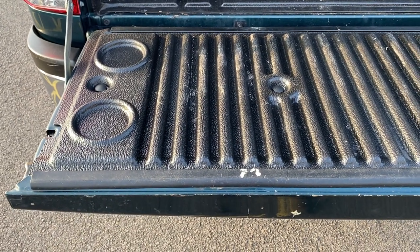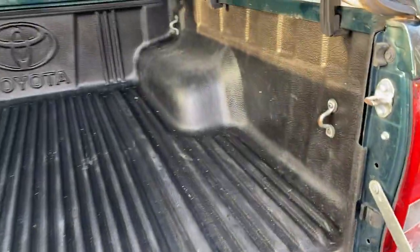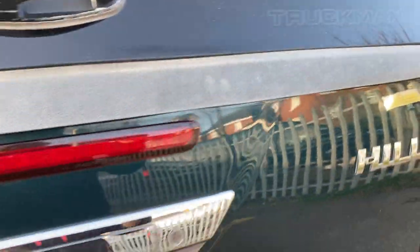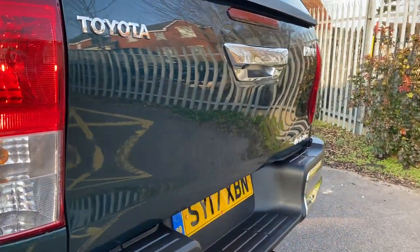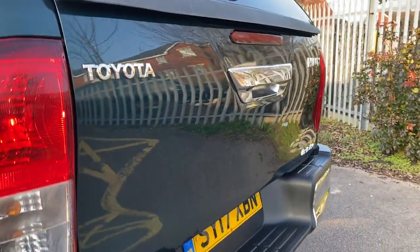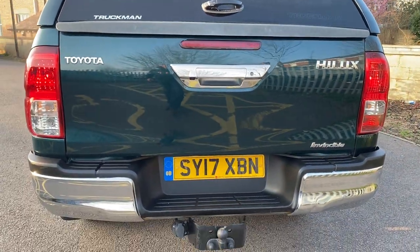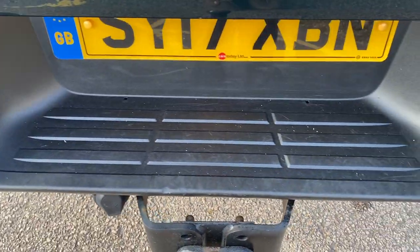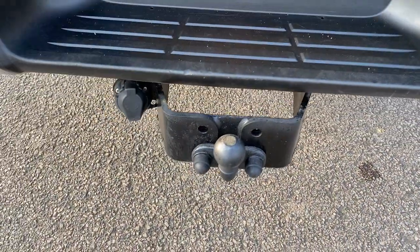Rear tub tailgate inside — again, load-lined and in good condition. The rear tailgate itself: there's ever such a slight little ding on the tailgate, but it's definitely not one that you're going to massively notice. The rear step side has not had too many heavy boots going in and out of it — that's all in good condition. We also have a tow pack on the back end.